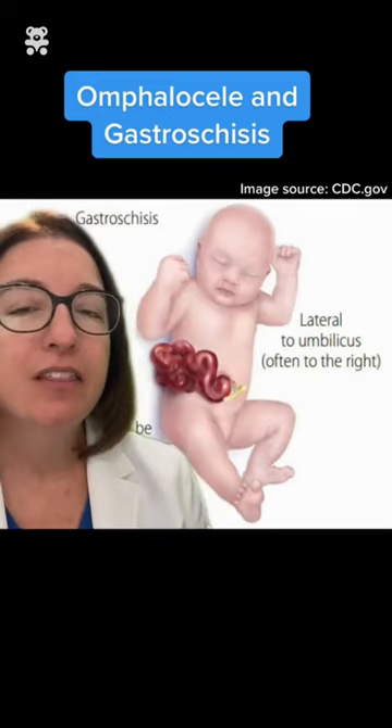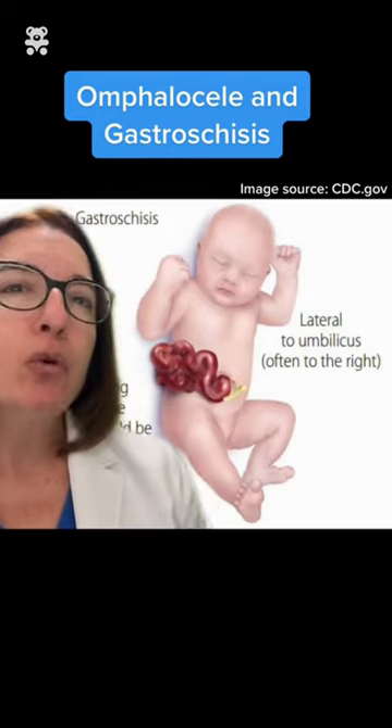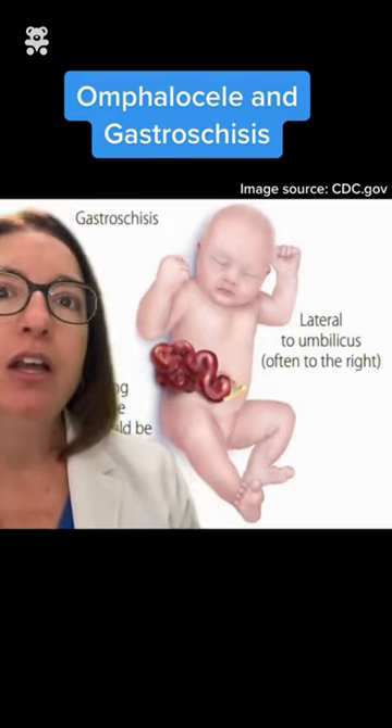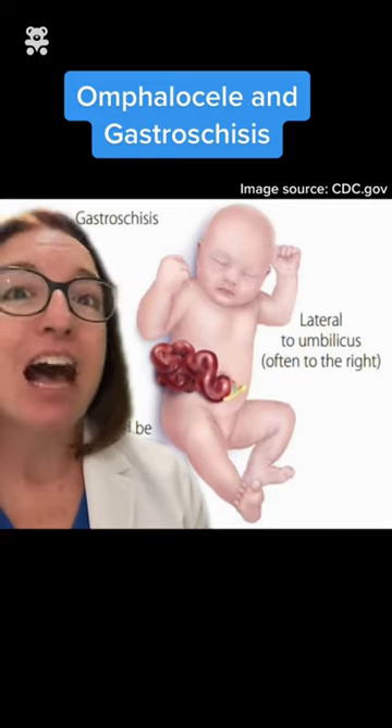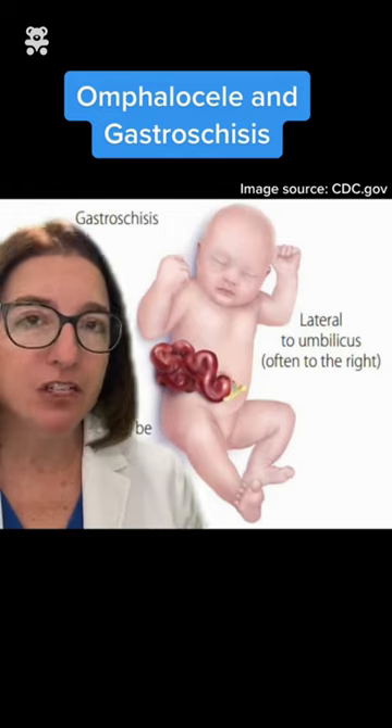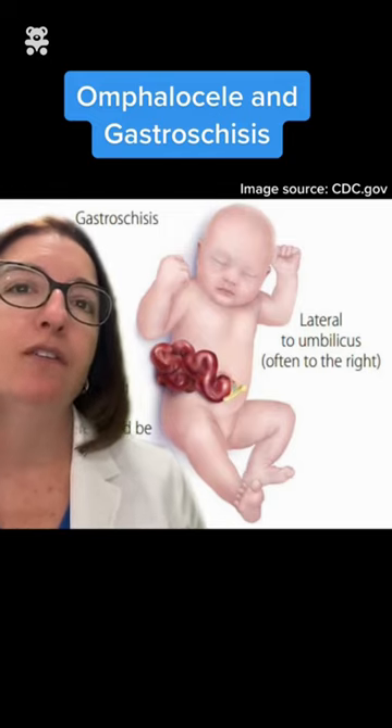This is different than gastroschisis, which occurs to the right of the umbilicus and where we have the herniation of organs that is not protected by the peritoneum. Treatment of these conditions includes surgical closure of the defect.